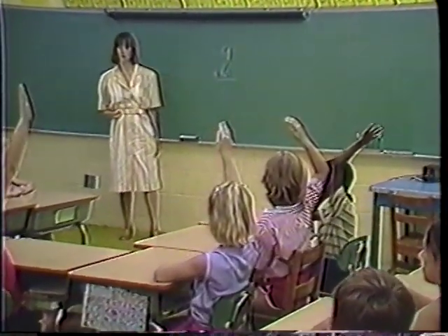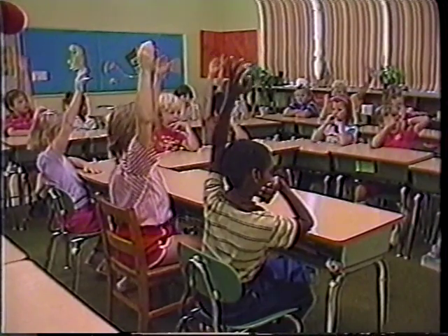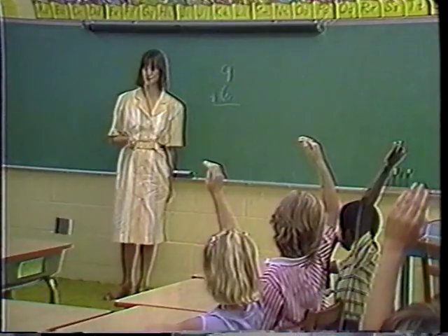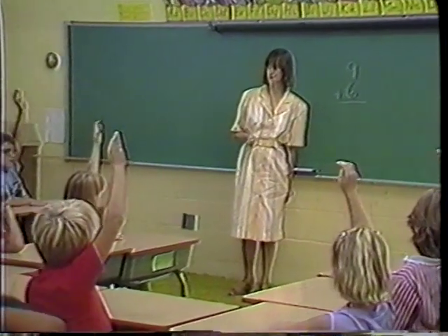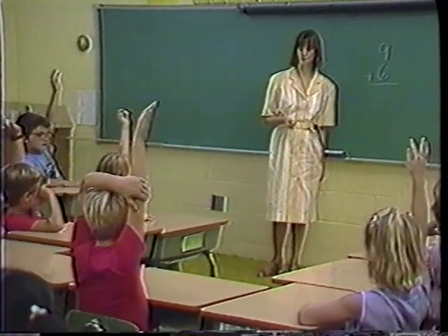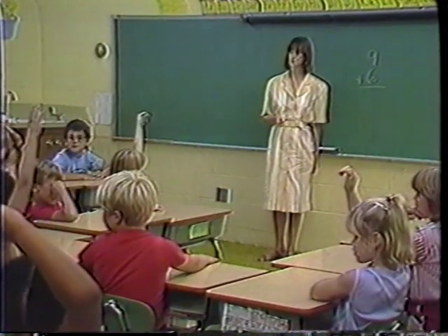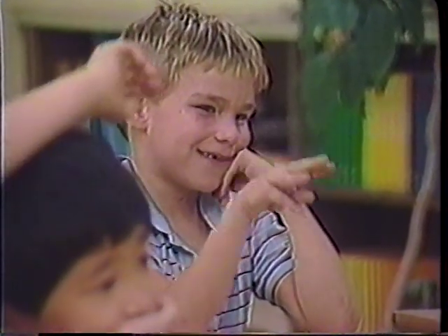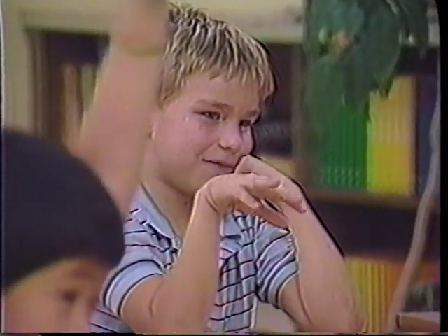Raise your hand if you have a way to get this answer by thinking about it. Good, lots of hands are up. All right, Chris, I think I saw your hand first. All right, this is how I think about it. I think as if 9 were a 10 and the 6 were a 5. And what would your answer be? 15.